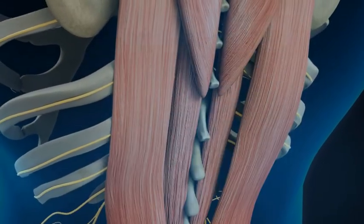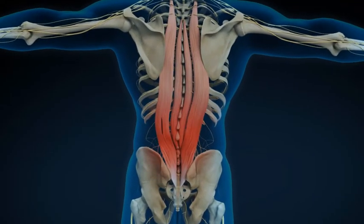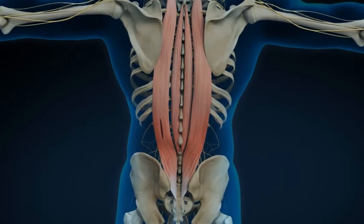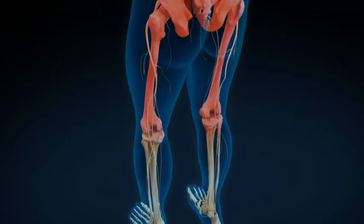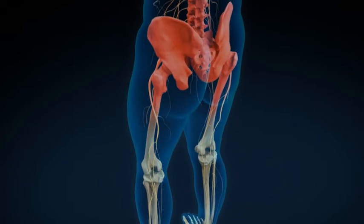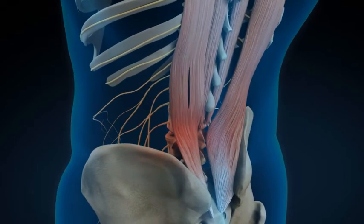NeuroMD's first pain reduction pathway is through strengthening and balancing the muscles in the lower back, which stabilize and align the spine. The secondary pathway of pain relief is NeuroMD's ability to reduce inflammation and heal damaged tissues by increasing blood flow to the area.